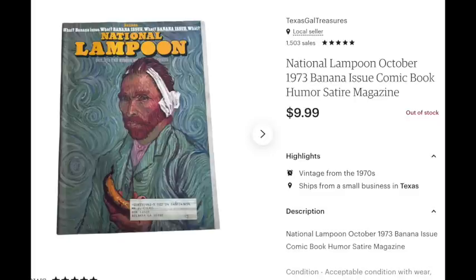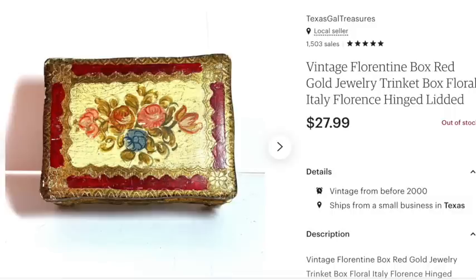The next item that sold is this vintage Florentine jewelry trinket box. It had some chips and nicks, but I only spent about two or three dollars on it, and it sold for $28. I held on to it for maybe a couple of months listed, but it sold. I enjoy selling trinket boxes and jewelry boxes — they seem to do pretty well.